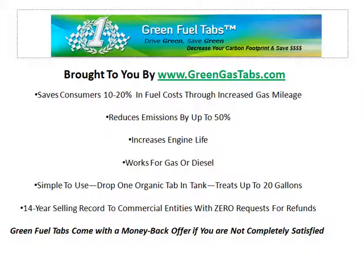Green fuel tabs comes with a money-back guarantee if you are not completely satisfied. Just click the link below this video to try your green gas tabs today.